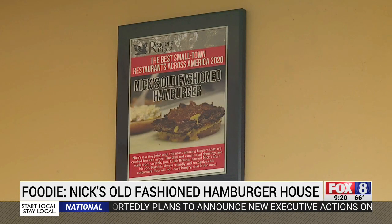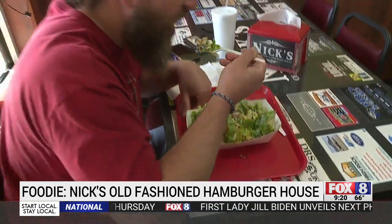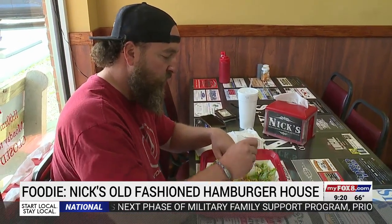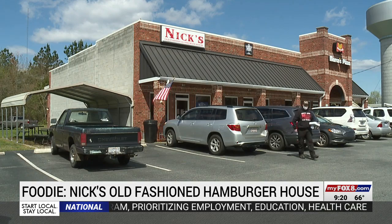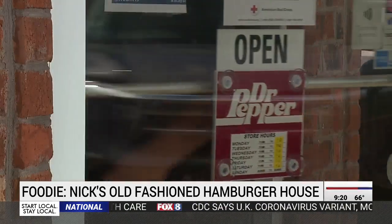That's one of the reasons Reader's Digest recently named Nick's one of the best small town restaurants in America. We have a lot of people that you see every single day — they come in every single day and get the same thing. But now with word spreading, people are traveling to this tiny town just to taste the burgers, some from as far away as Tennessee.